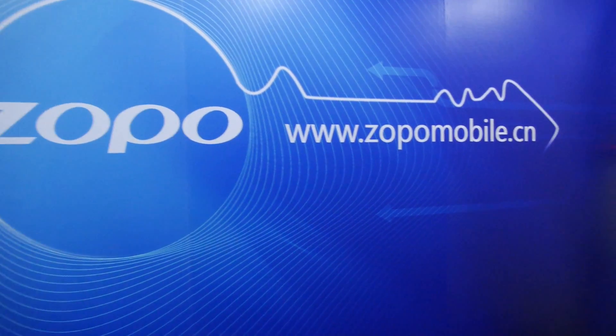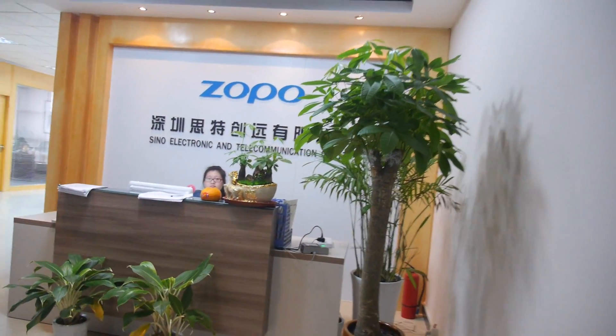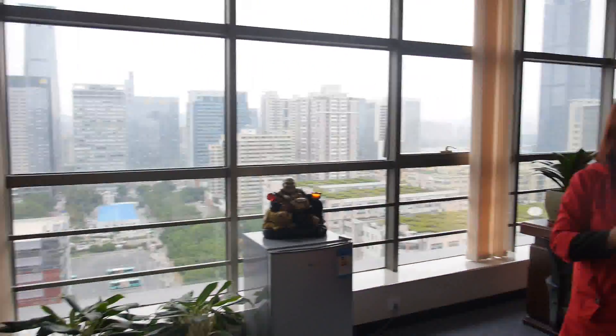So how about we check out the Zopo office here in Shenzhen? All right, let's go. We're here at the CEO office at Zopo. Hi, I'm Peggy from overseas sales. This office is for overseas marketing development, sales, and all the advertisement running on this floor.